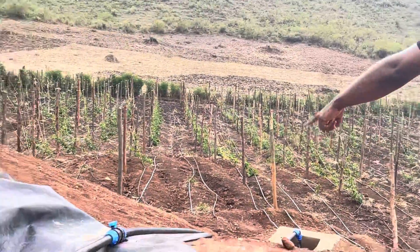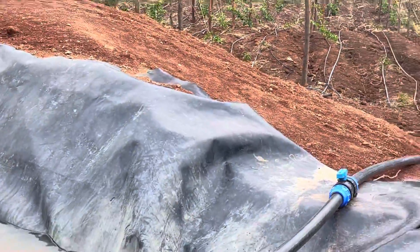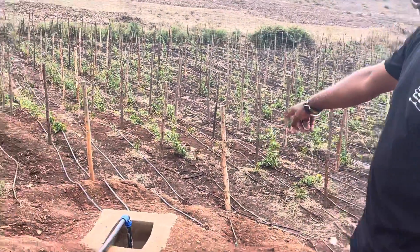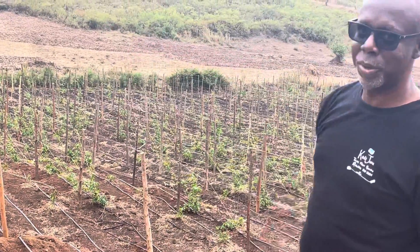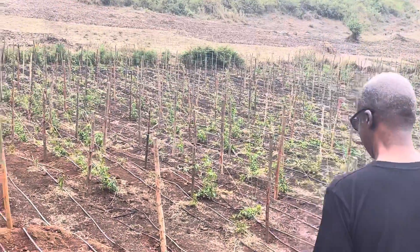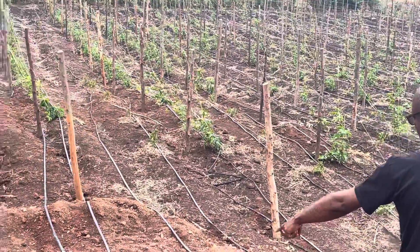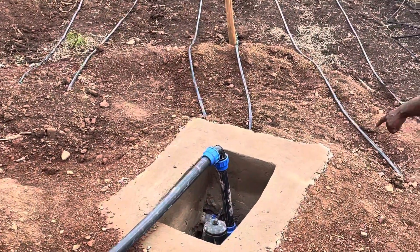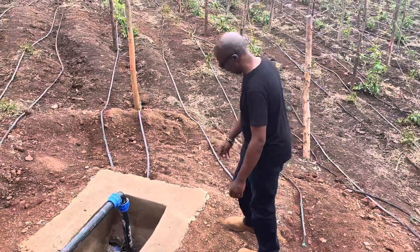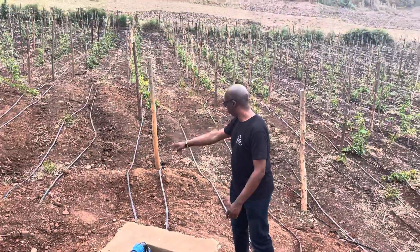That's the water being pumped from the river into the tank, which is going to flow into the irrigation. We have a water filter there — a three-way system that will filter the water going into the irrigation system. The water is pumped from the river to the tank, then back through the filter to the drip lines.